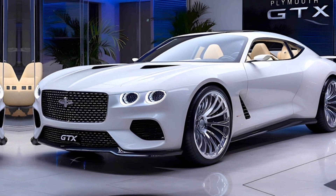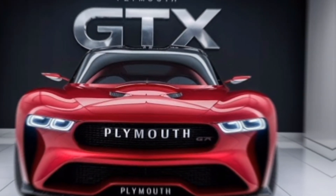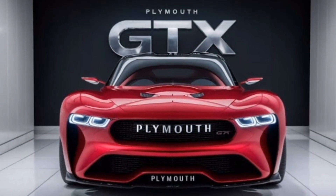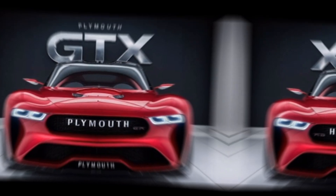This engine is paired with an 8-speed automatic transmission, ensuring smooth and responsive shifts. The GTX accelerates from 0 to 60 miles per hour in just under four seconds, showcasing its muscle car heritage.